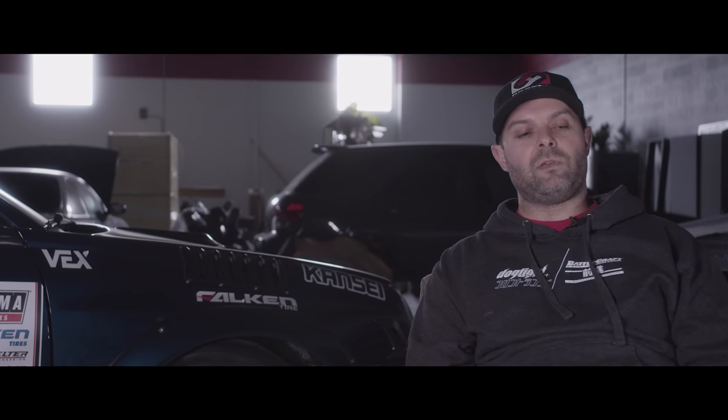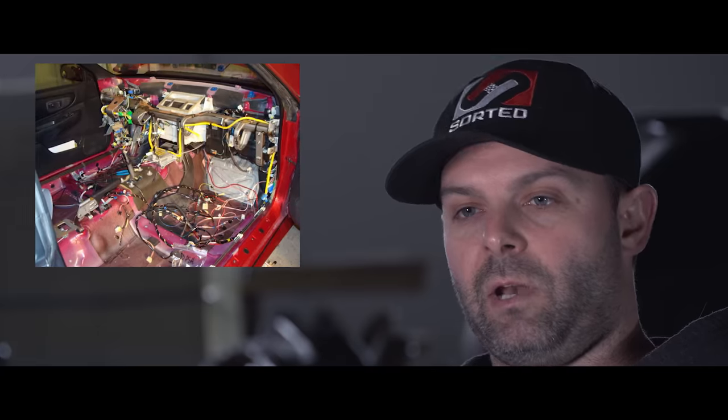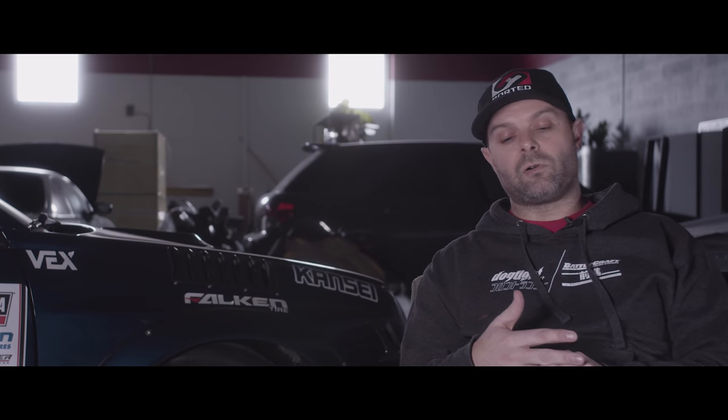Then I took the RS all the way apart — all the drivetrain came out of that car. I took the STI stuff and started swapping it in one piece at a time. We ended up doing the gas tank, the axles, the hubs, the brakes, suspension, the cross members, all of the emissions equipment like the charcoal canister, the ABS pump, the ABS lines — everything. We swapped all of that in.